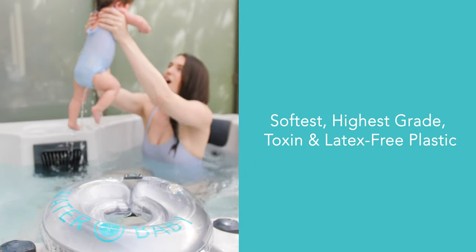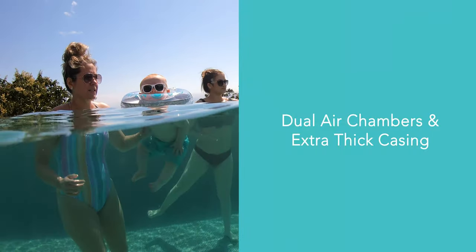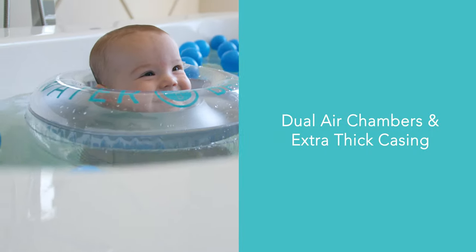Water Baby is made from the softest, highest grade, toxin and latex-free plastic, has dual air chambers, and an extra thick casing. It's designed for safety.